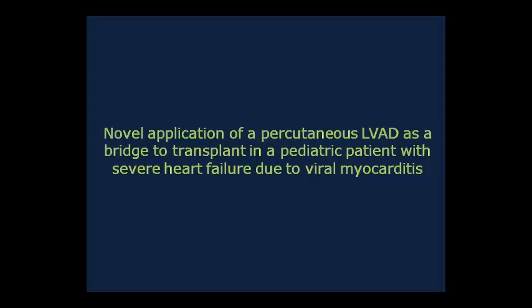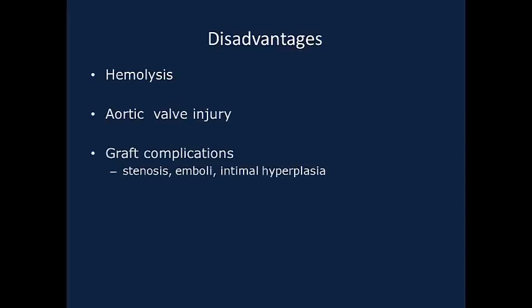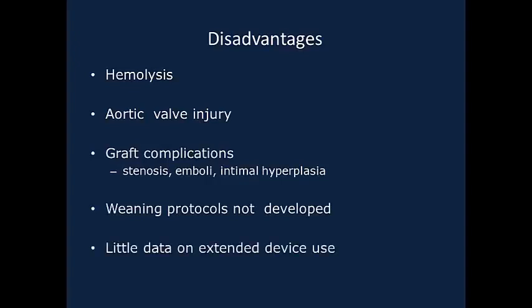We acknowledge several disadvantages associated with this treatment modality. These include the potential for hemolysis and aortic valve injury. Graft complications are possible, including vascular stenosis, embolization, and intimal hyperplasia. At the present time, established weaning protocols have not been developed, and there is a paucity of data related to extended use of the device.